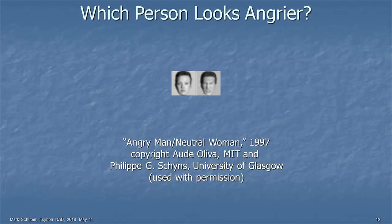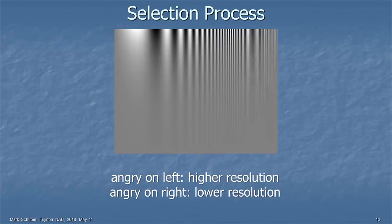Here's what's going on — there's the contrast sensitivity function again. It's a composite image. If you see angry on the left, that's because it's higher resolution, so your contrast sensitivity function is falling in the higher resolution area. If you see angry on the right, that's lower resolution. The difference is about six cycles per degree for angry on the left, and two cycles per degree for angry on the right.